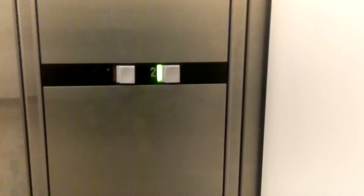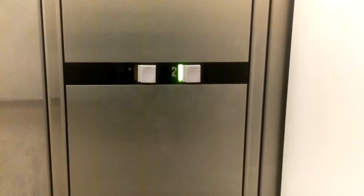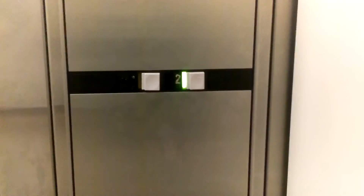No! Holy crap. Going down? Make a lot of noise.